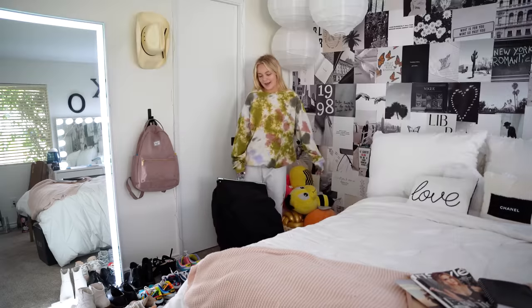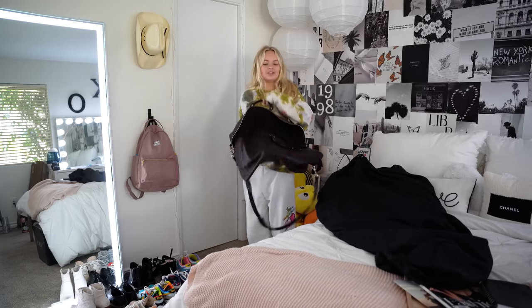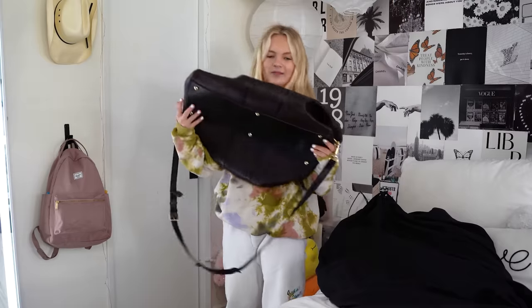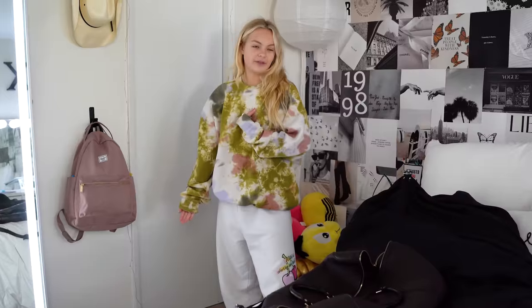Okay guys, so right now I'm going to pack up all my stuff for the shoot. This is — the whole collection right here in this bag. Very heavy. I just packed all my shoes. I'm going to attempt to put it all in this bag. I'm not too sure if it's going to fit because there are quite a few. We'll try.